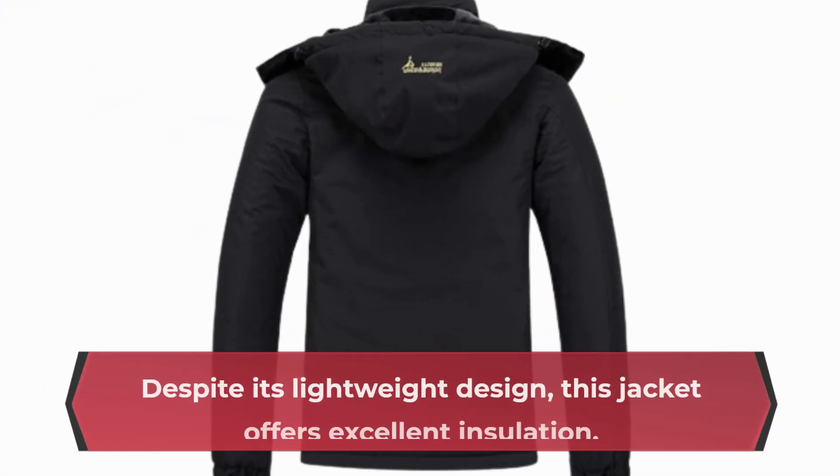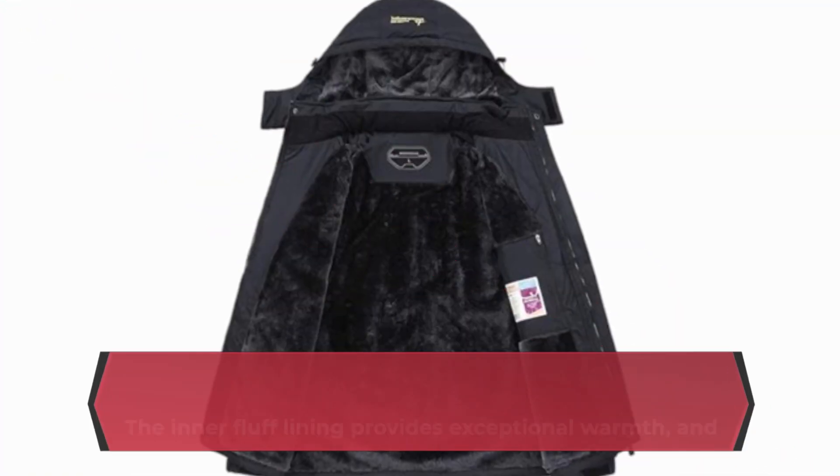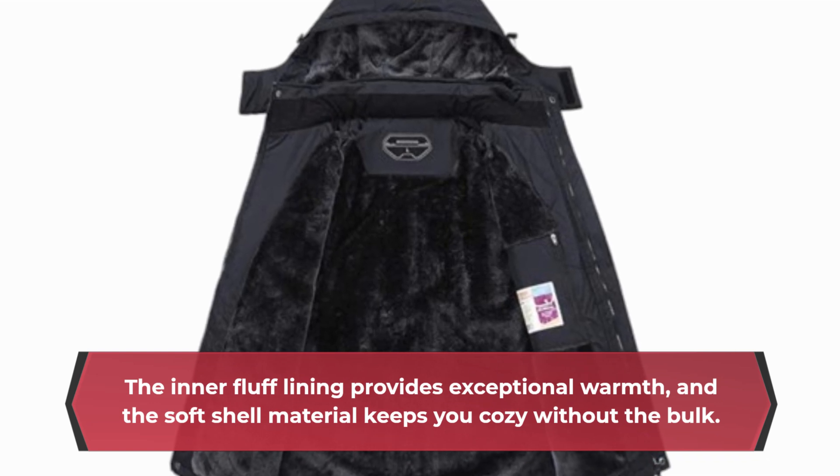Despite its lightweight design, this jacket offers excellent insulation. The inner fluff lining provides exceptional warmth, and the soft shell material keeps you cozy without the bulk.